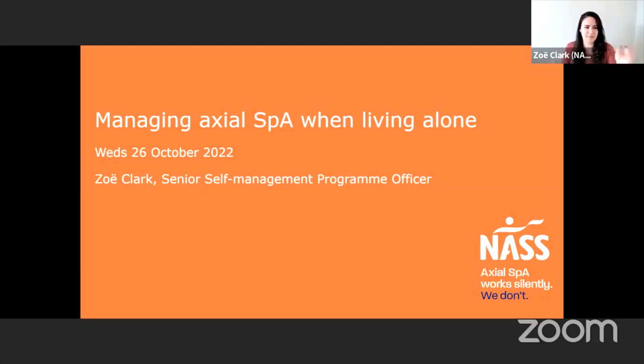Today is going to be a session talking about different things you can do to help when you're living with Axial Spondyloarthritis, and to help with your daily activities around the home. That is particularly helpful for people who are living on their own, but all of the tips and tricks I'll share will be helpful whether you live on your own or with others.